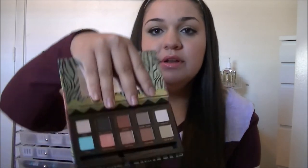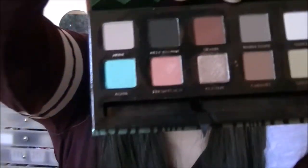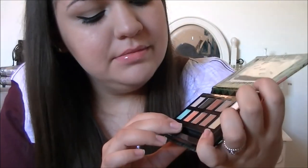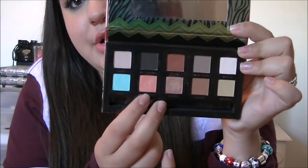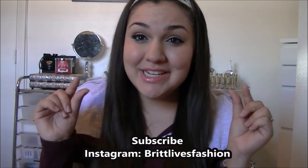Lastly, I have the Anastasia Beverly Hills Maya Mia palette, which my godmother got me for Christmas. This has been the only palette I've been using. The colors are beautiful — Fresh Peach and Sienna are my favorites. Sienna is my go-to crease color for all looks; it's just beautiful.